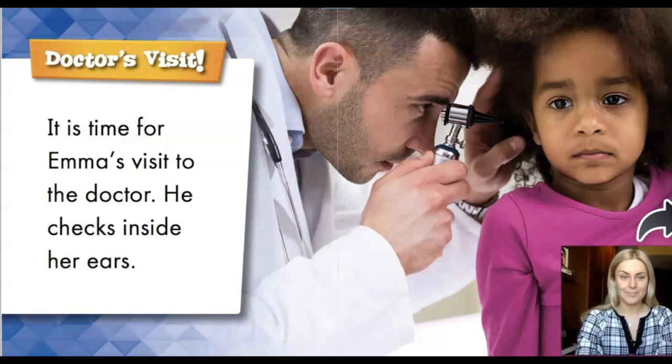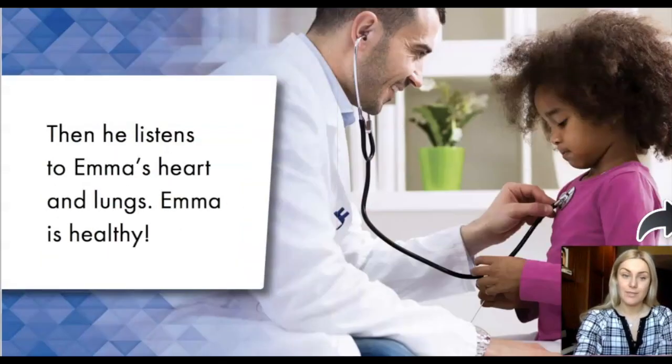Doctor's visit. It is time for Emma's visit to the doctor. He checks inside her ears. Then he listens to Emma's heart and lungs. Emma is healthy.